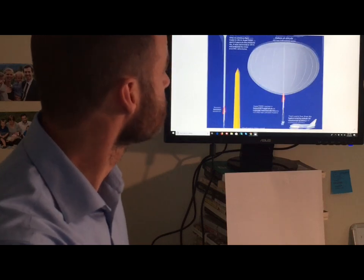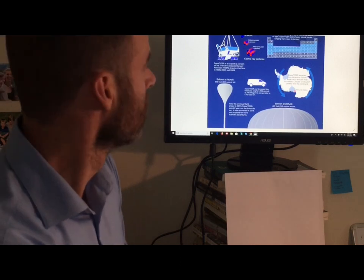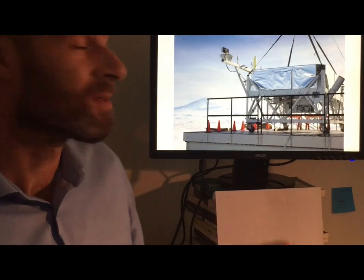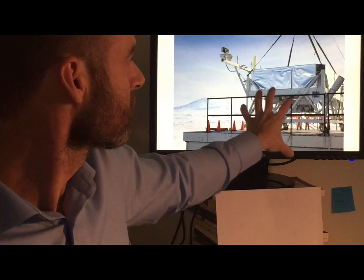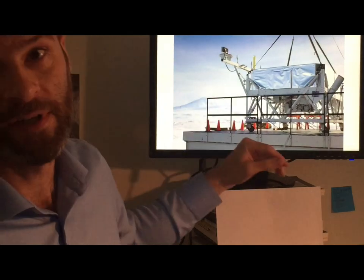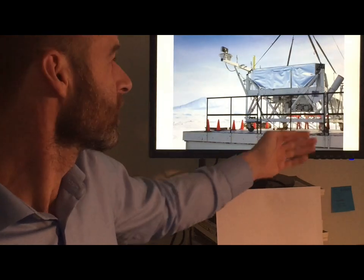They claim they launched this one from Antarctica, and that the circular winds contain it to the continent within that area. This is a picture of the balloon launching, with the instrumentation underneath — the gondola that the balloon will be lifting. They say it's about 6,000 pounds, which is about the size of a small bus. In the video you'll see blinkers on either end, so this could very well be the experiment we're looking at.